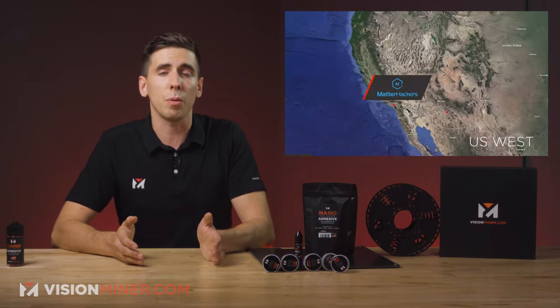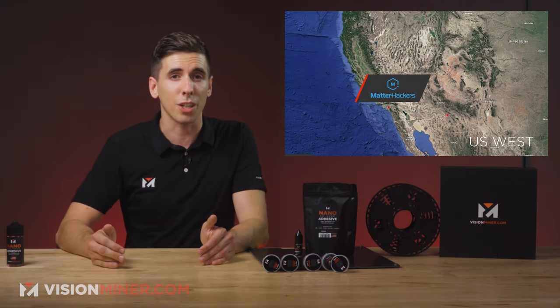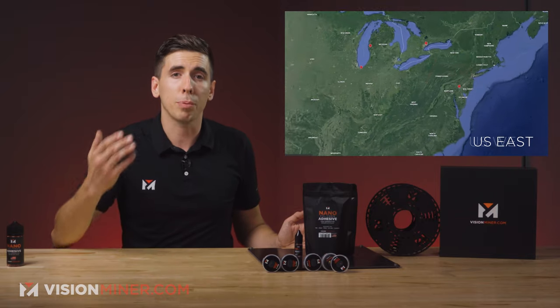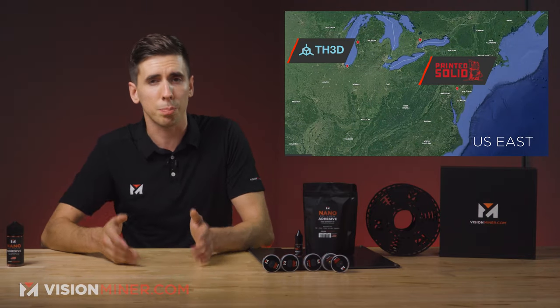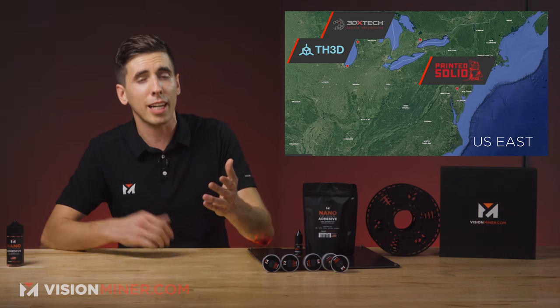In the USA, we've got MatterHackers, and they're on the West Coast and the East Coast. Out there on the East Coast, we've got Printed Solid. And in the Midwest, we've got TH3D, 3D Studios — big shout out to those guys — 3D X-Tech, and Squishworks, all carrying at least the nanopolymer adhesive.